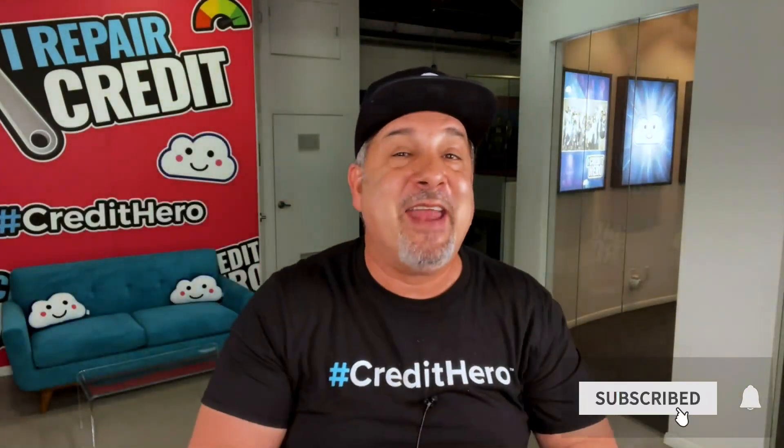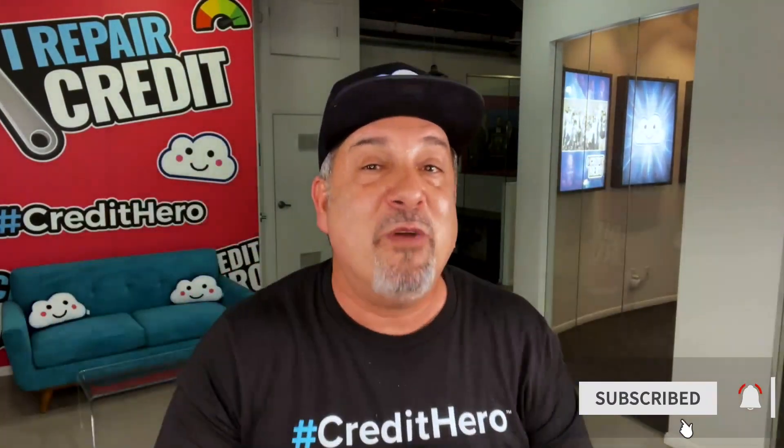If you're finding value in this podcast, click below to subscribe. And if you're feeling kind, rate me or give me a review, because this is a new podcast and I can use all the help I can get. I can't wait to see you in the next episode. Until then, be a Credit Hero and keep changing lives.